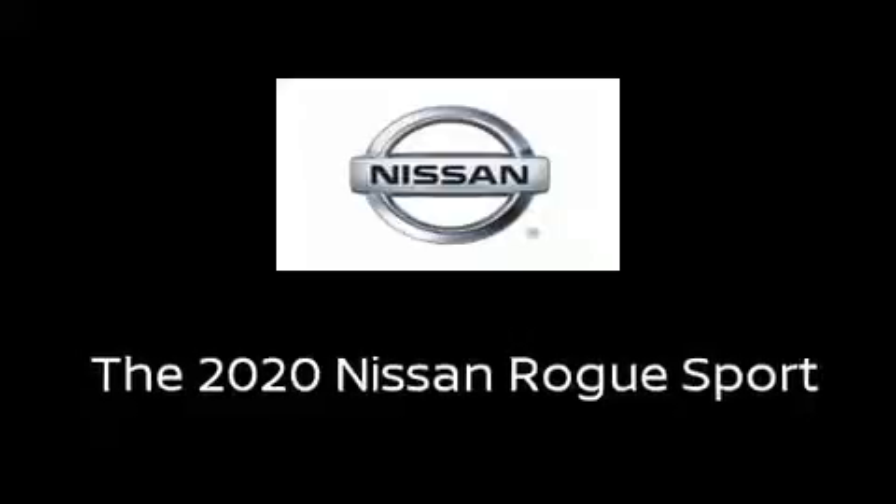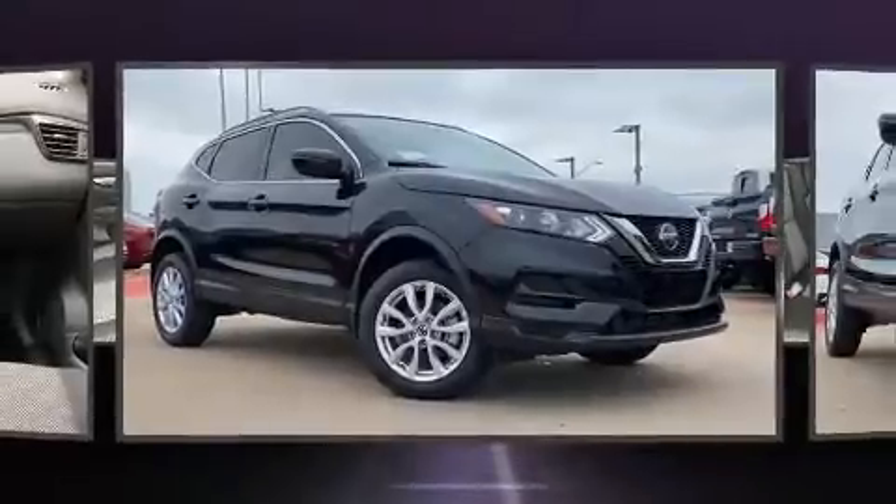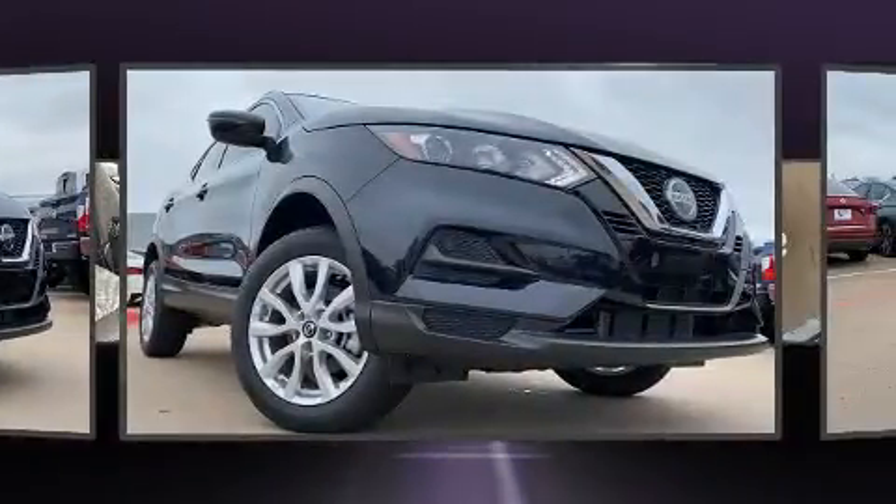Get excited about the 2020 Nissan Rogue. Smooth gear shifts are achieved thanks to the efficient four-cylinder engine, providing a spirited yet composed ride and drive.